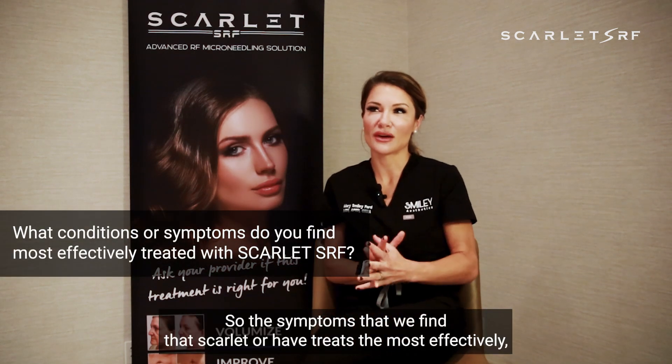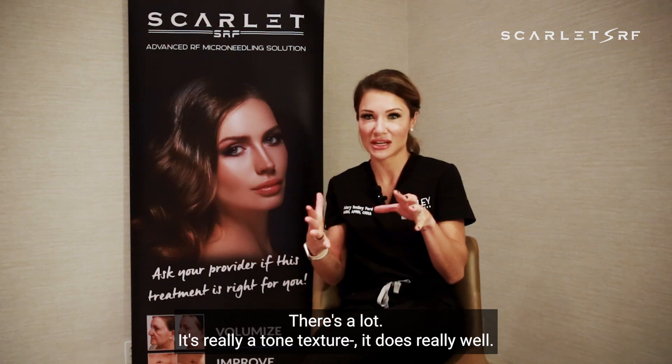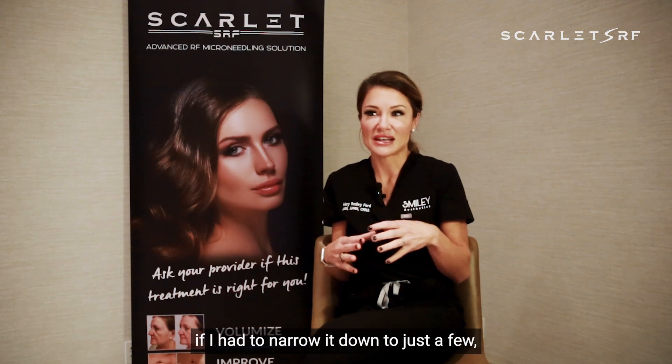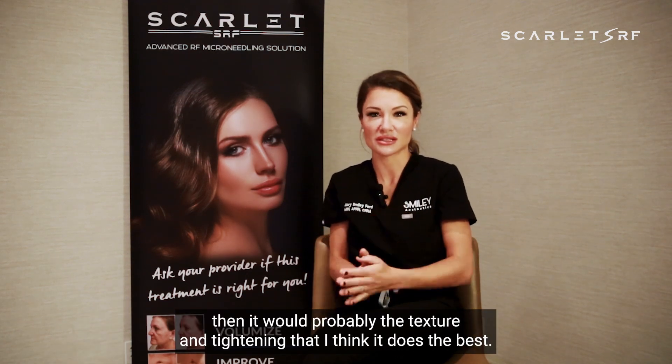It's been a game changer. The symptoms that we find Scarlet treats most effectively — it's really a tone and texture thing, it does really well. It does fine lines and wrinkles, that tightening. If I had to narrow it down to just a few, it would probably be texture and tightening that it does the best. Positive results.